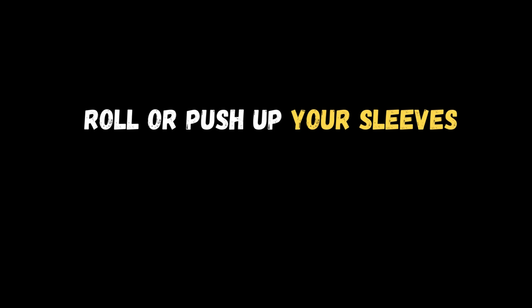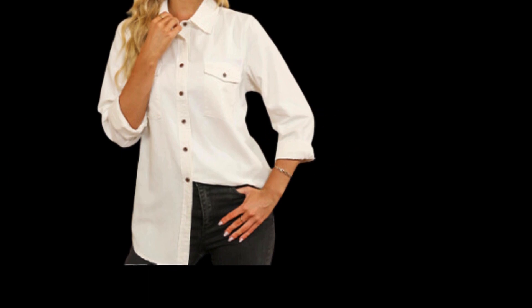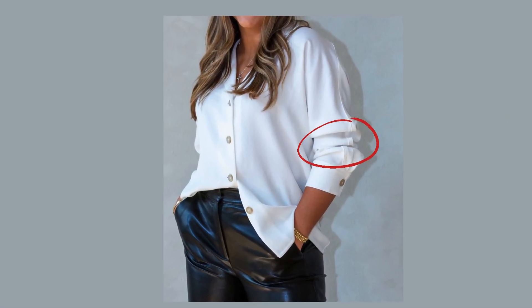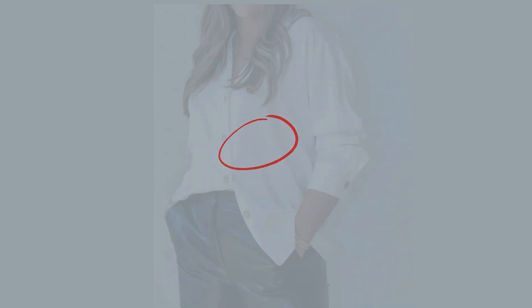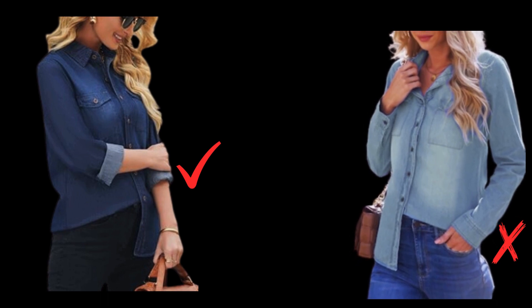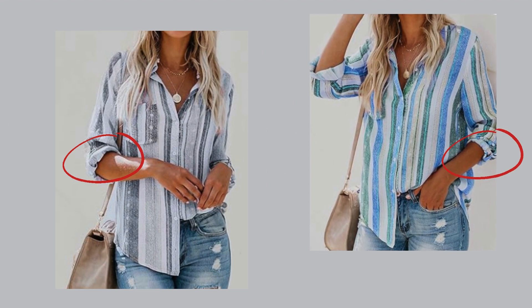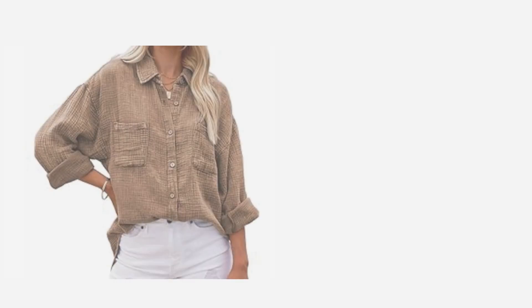When figuring out how to dress to look younger, you'd be surprised how much you can change the look of an outfit by simply pushing up the sleeves of your shirt or jacket. Rolling your sleeves gives a casual, more laid-back look, which will instantly help with a youthful vibe. These tiny finishing details take no time at all and instantly make you look fresh and pulled together.